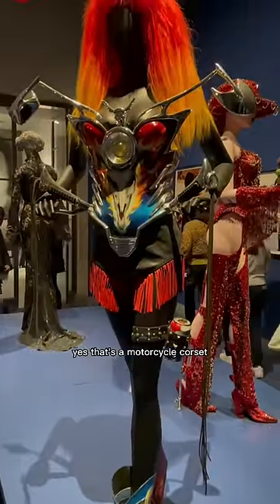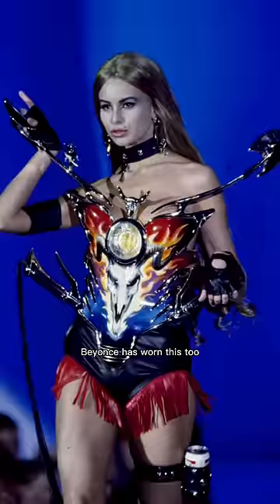Next is the motorcycle dress — yes, that's a motorcycle corset and it's everything. Beyoncé has worn this too.